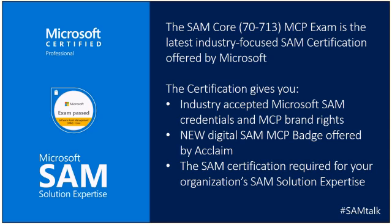The second benefit, which is brand new, is the new digital SAM MCP badge offered by Acclaim. A certain few of the Microsoft MCPs have also been designated this badge. It's a digital way to simply and easily share your credentials. You can post these to LinkedIn and social media, append it to your resume, and it specifically shows employers, colleagues, and peers your credentials in an easy, quick, and digital way.